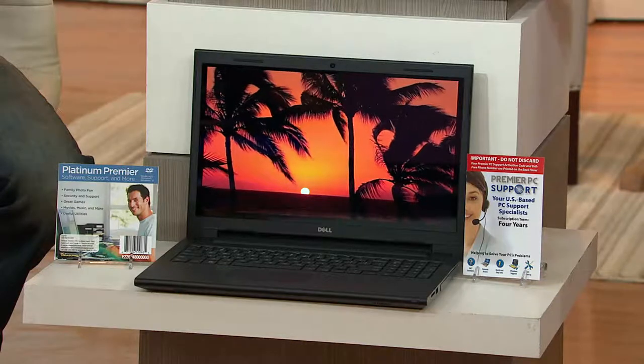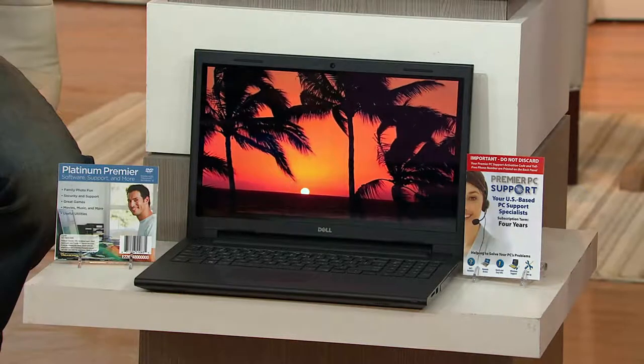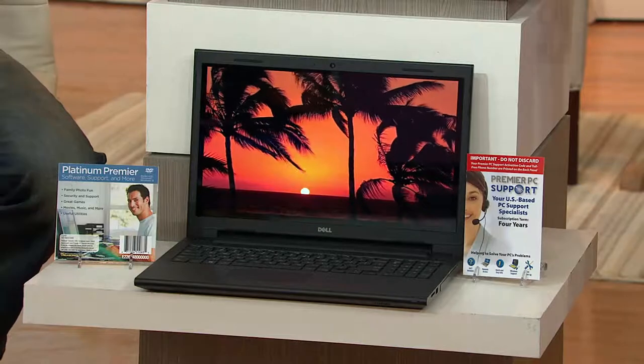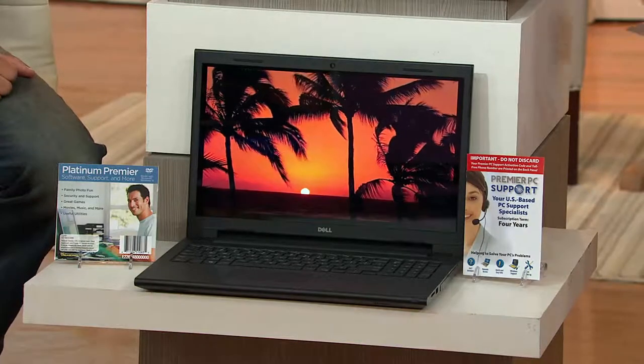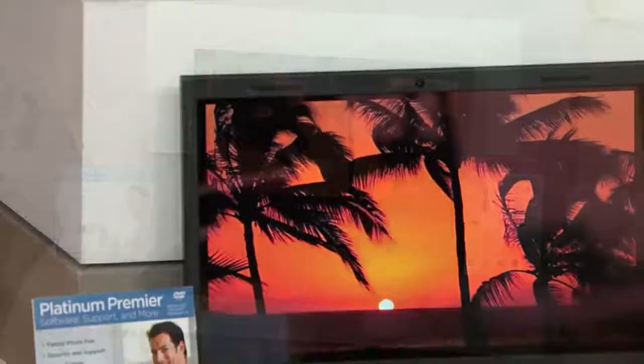Six easy payments on your credit card of $108.33. Touch screen is where it's at, and this is the brand new Inspiron 5000 system. We welcome Nate Mattitol who joins us. Thank you very much — always love doing shows with you, Jackie.